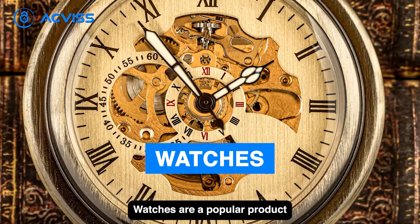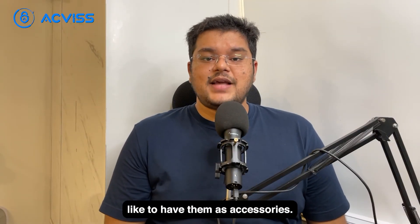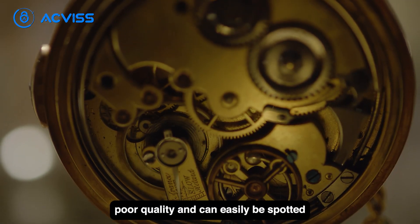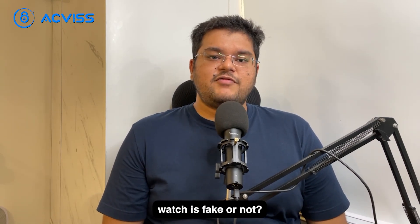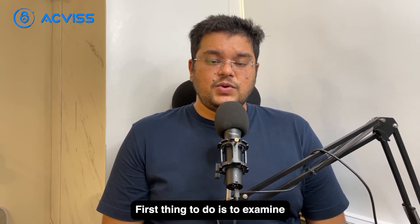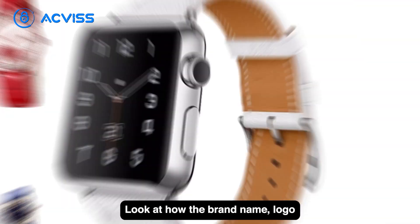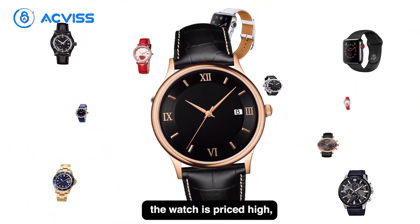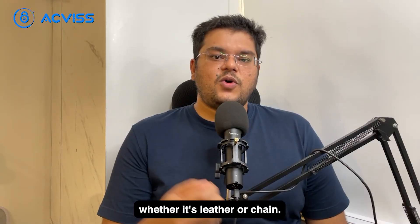Watches are a popular product in the counterfeit world as they are easy to replicate and many people like to have them as accessories. But the problem is that these fake watches are often poor quality and can easily be spotted if you have a careful look. First, examine the specific details of the product — look at how the brand name and logo is engraved on the watch, and check the quality of the materials. If the watch is priced high, the material should have premium quality, whether it's leather or chain.